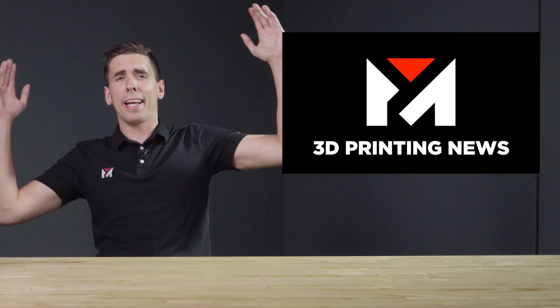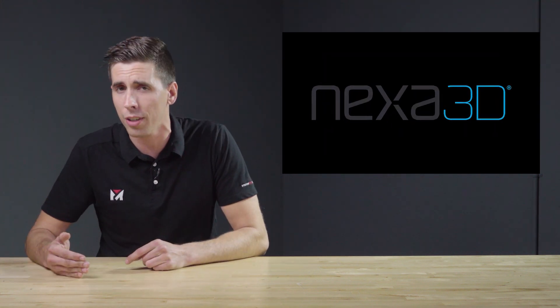We've got Formula One today. Williams Racing has announced a partnership with 3D printer manufacturer Nexa 3D, specifically to produce custom polymer parts for motorsport applications.